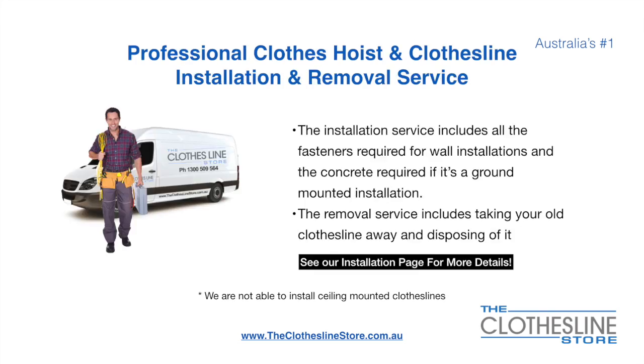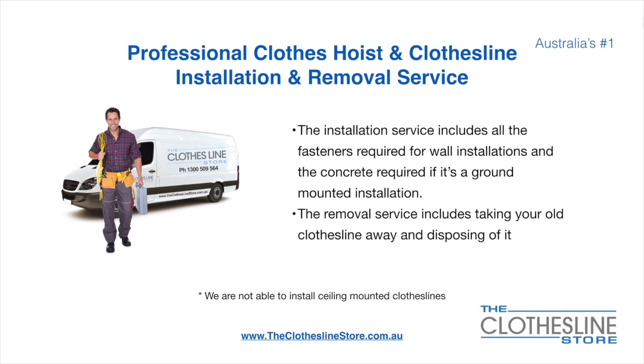If you require professional clothes hoist or clothesline installation and or removal, we can assist. The installation service includes all the fasteners required for a wall mounted installation, and concrete when we do a ground mount installation. The removal service also includes taking away and disposing of your old clothesline. Unfortunately, we don't install ceiling mounted clotheslines.